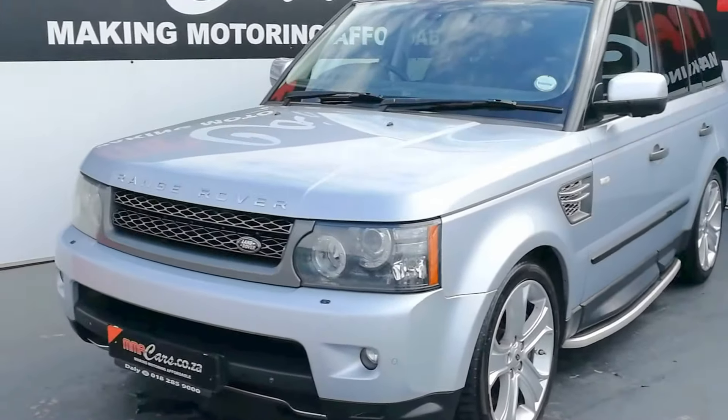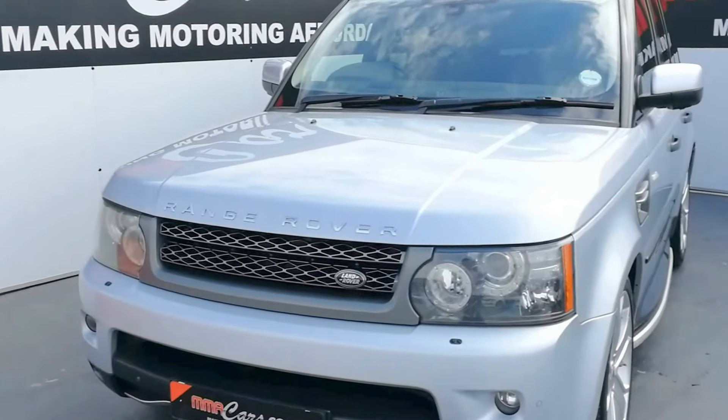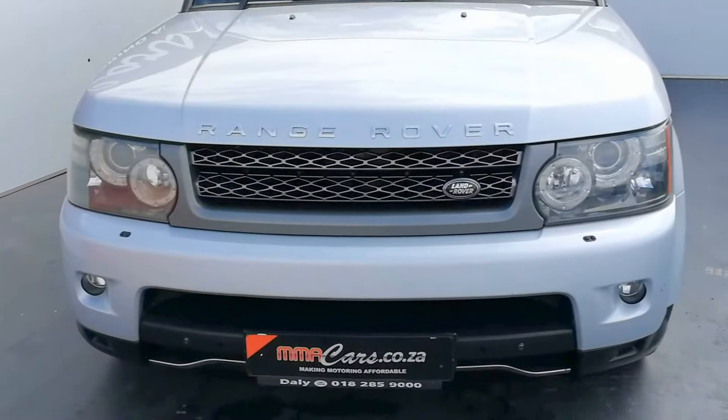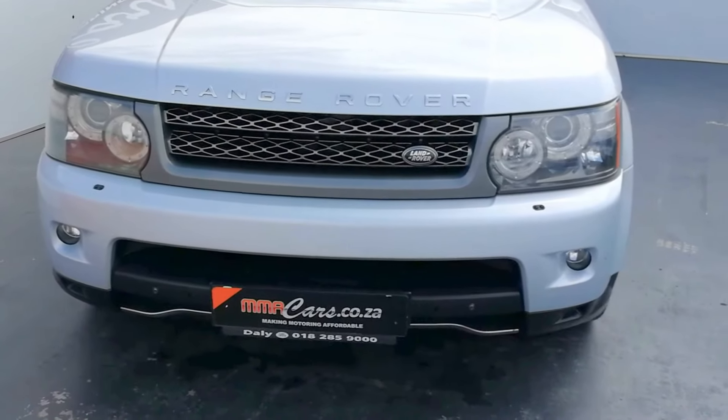Up front we have automatic Xenon headlights with daytime driving lights, a headlight washer system, front fog lights, and front park distance control.